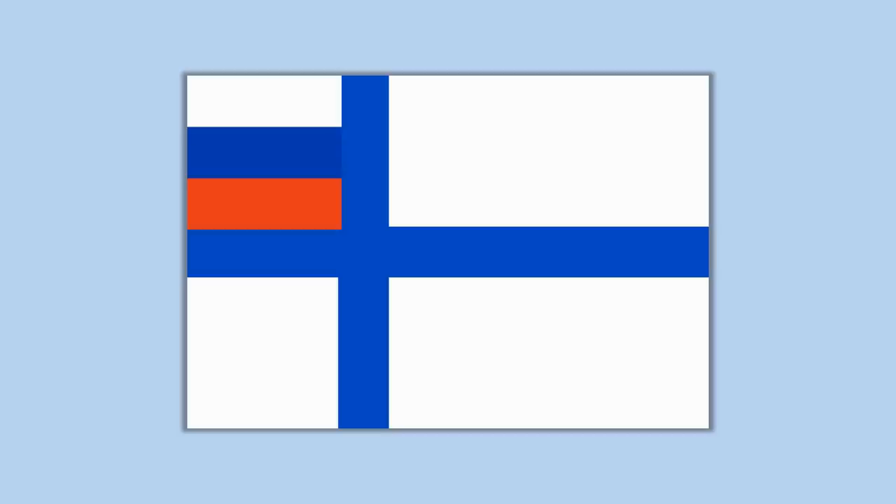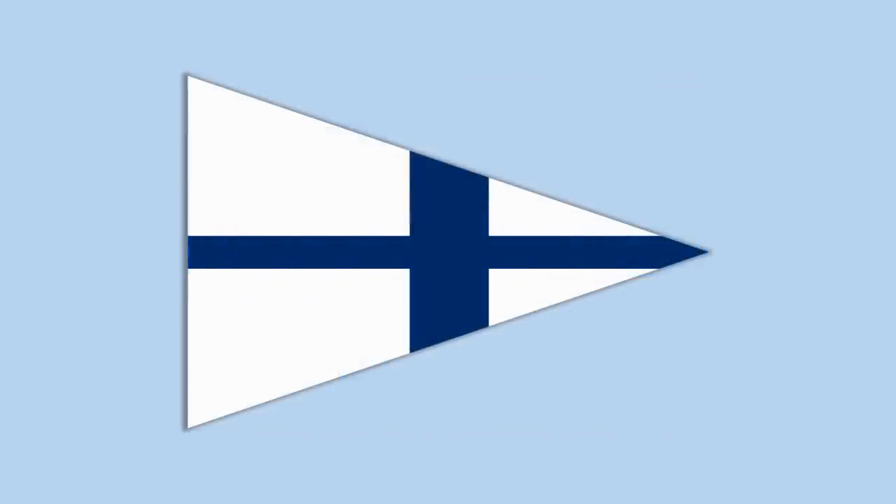In response, many nationalistic Finns, not wanting to add a Russian flag, decided to use instead a pennant flag — a triangular flag — so as to remove the corner element entirely and avoid having to add a Russian flag at all. But of course in 1917, when the Finns became independent, they didn't have to worry about this anymore and went back to a regular rectangular flag.